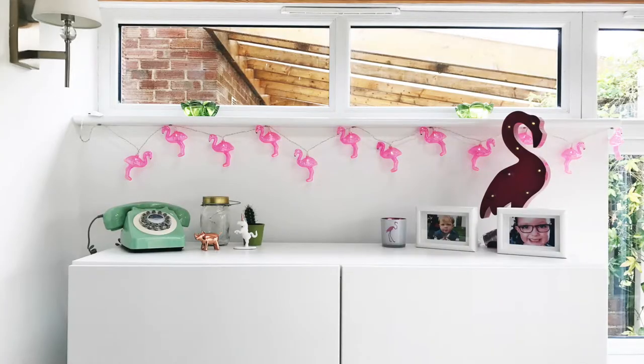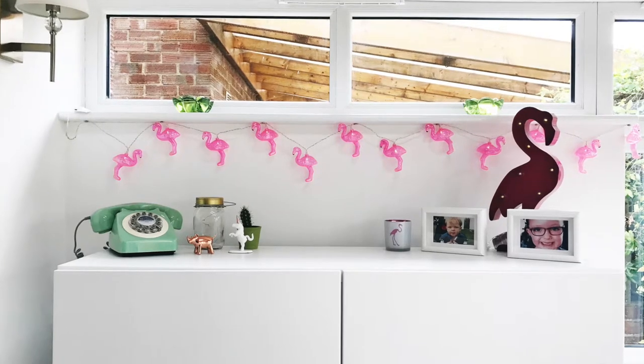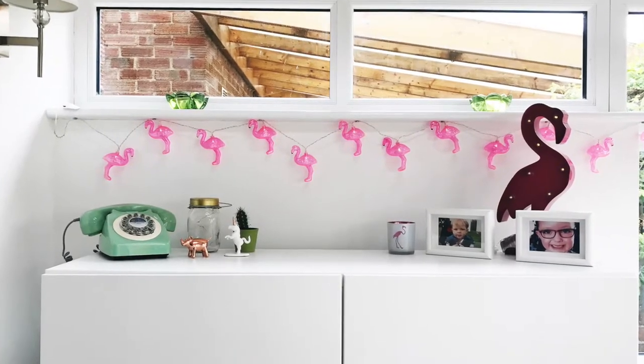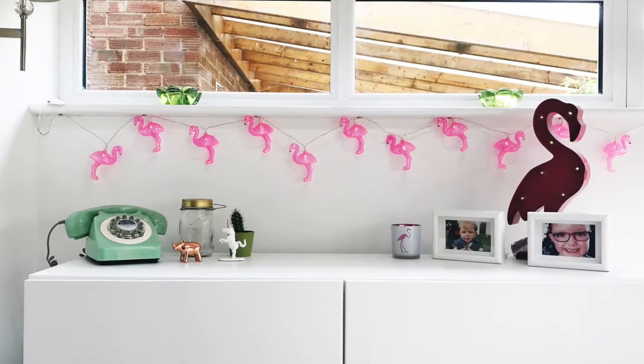On the other side of the room I have a side unit with a few more flamingo bits: a flamingo LED cut-out light from Dunelm, which was £9.99, and flamingo string lights bought for me by my sister-in-law, which I absolutely love. Now that the nights are getting darker, I can put them on and actually see them lit up.